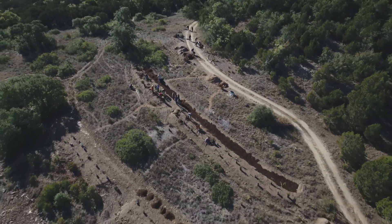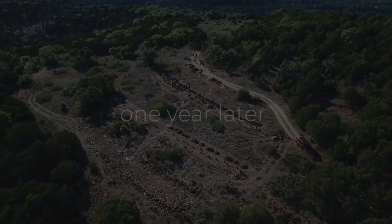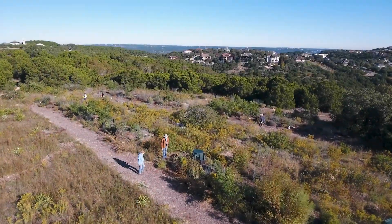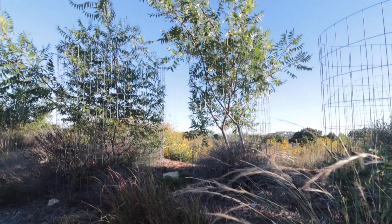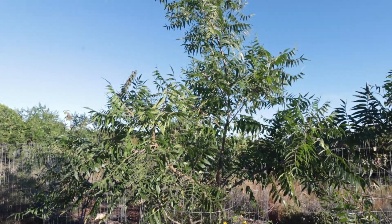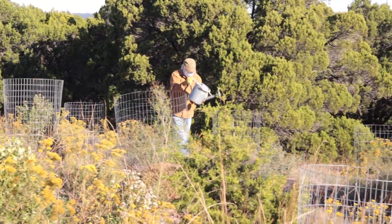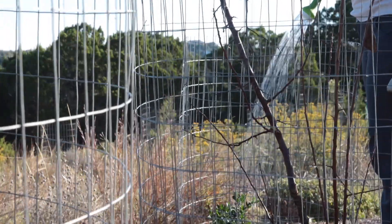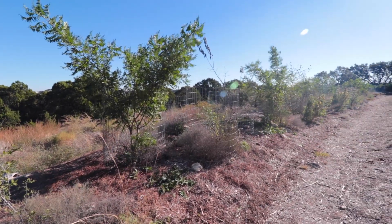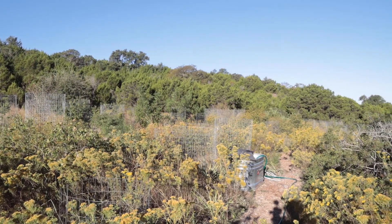These practices create an abundance of life on a formerly degraded landscape. One year later, diversity, with all of its complexity, has returned. Insects, birds, and even frogs have transformed a silent landscape into a thriving ecosystem.